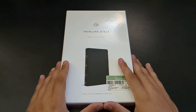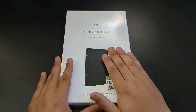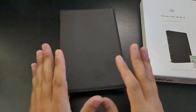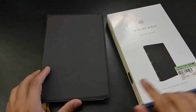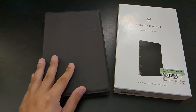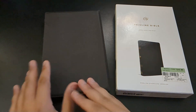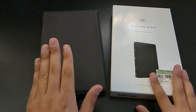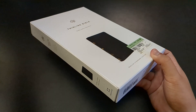The ESV obviously isn't my translation of choice, but you guys did see this featured in my CSB Thinline review where I compared the two, because I think this is the gold standard when it comes to Thinlines. The Thinline is supposed to be a really nice compact carry, but large enough to allow for a decently readable format — a good Bible under an inch thick, in an 8x5 size, which tends to be the Goldilocks size for Bibles. Before we get into the Bible, here's the clamshell box.